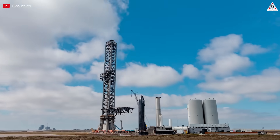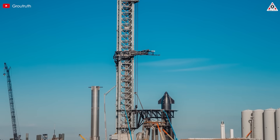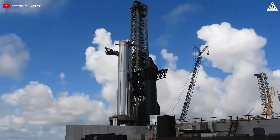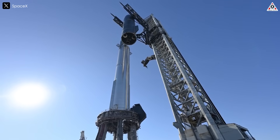Starship has been a key to unlocking new doorways in deep space exploration for SpaceX specifically and humanity in general. As this spacecraft continues to be upgraded to newer, more advanced versions, it increasingly astonishes the entire world.